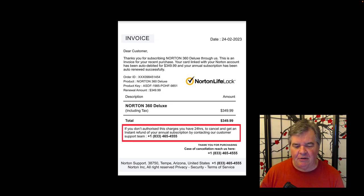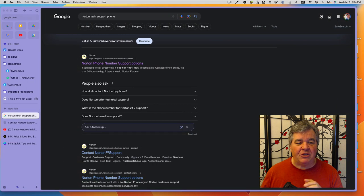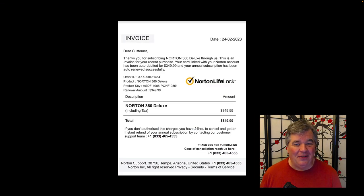There's an address: Norton Support, Tempe, Arizona. I don't know if they're in Tempe, Arizona — I've been there, but I'm guessing there's no such place. Again, you call the phone number, the scam begins — they're going to try and take you. Just out of curiosity I went over to Google and typed in Norton tech phone support. They do list the phone number: 888-681-1964. Neither one of these scam numbers matched that.